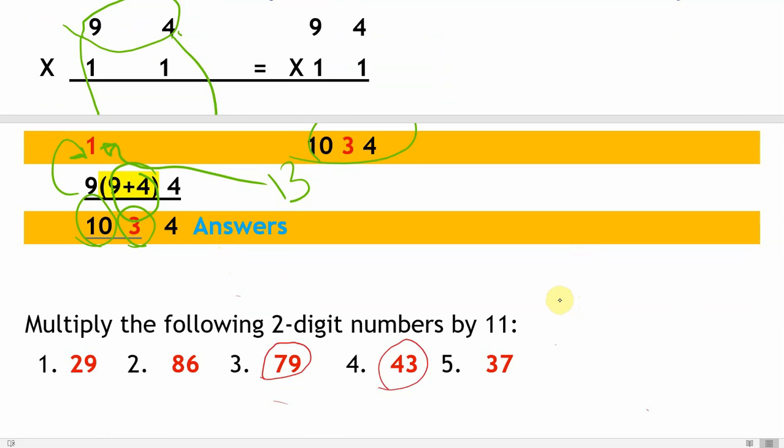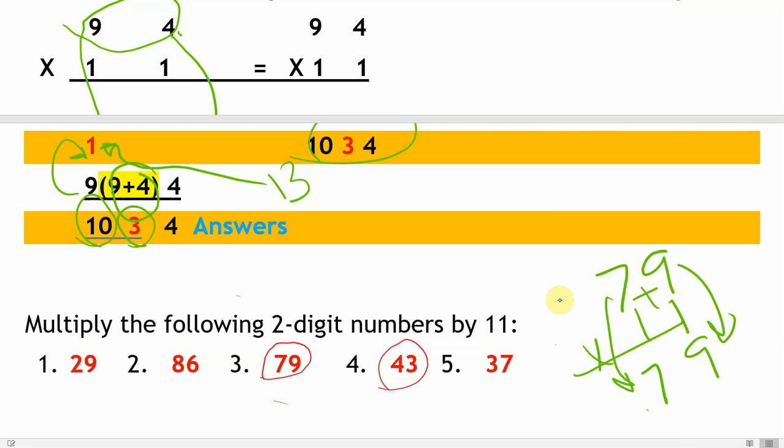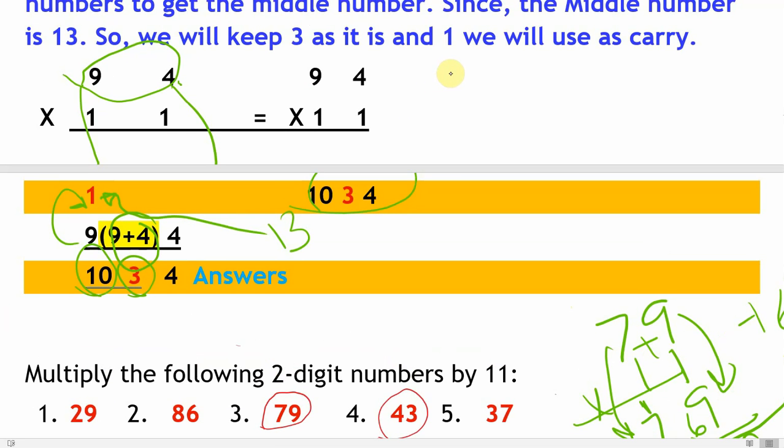Let's do some exercises. First: 79 times 11. Take down nine and seven as they are. Seven plus nine is 16, so write six in the middle and carry one to seven, making it eight. The answer is 869. Next: 43 times 11. Take three and four down as they are. Four plus three is seven, write seven in the middle. The answer is 473.